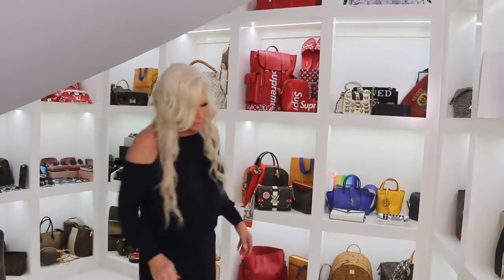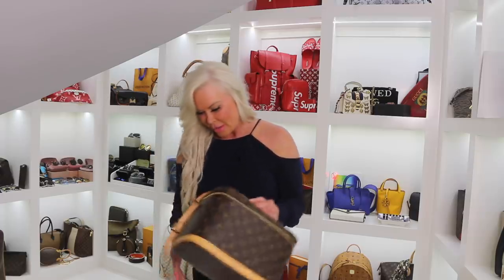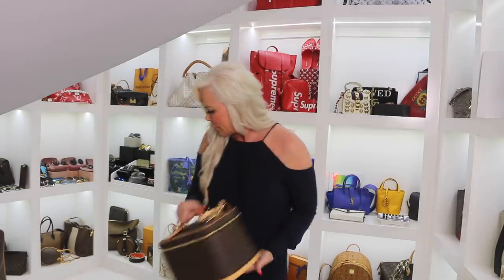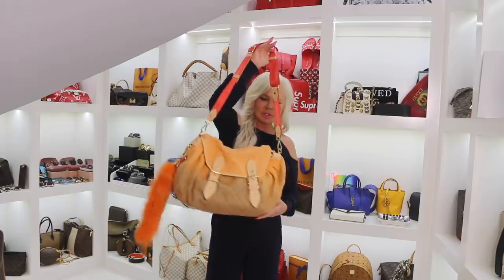I don't invest in luggage that gets put down below because I see how badly my regular luggage gets beat up. And to me, if you check your Louis Vuitton luggage it's just a matter of it getting stolen or them opening up the luggage and stealing what's inside. So yeah — a very old makeup tote, also part of the collection. This bag is very, very, very old and very much a collector's item.